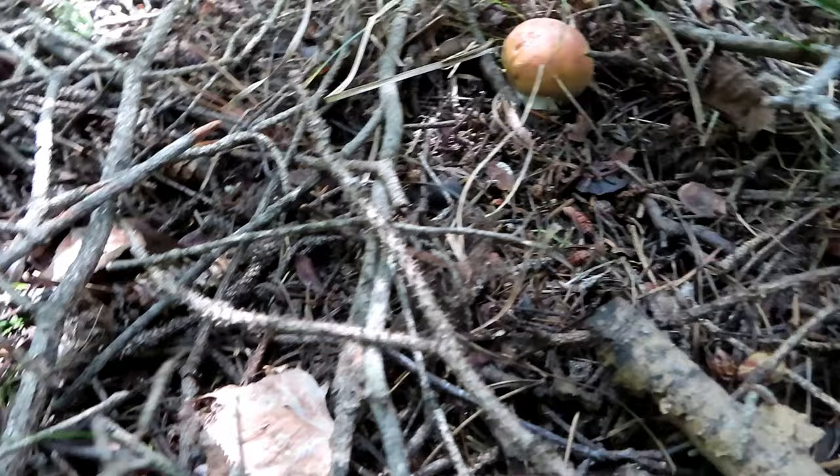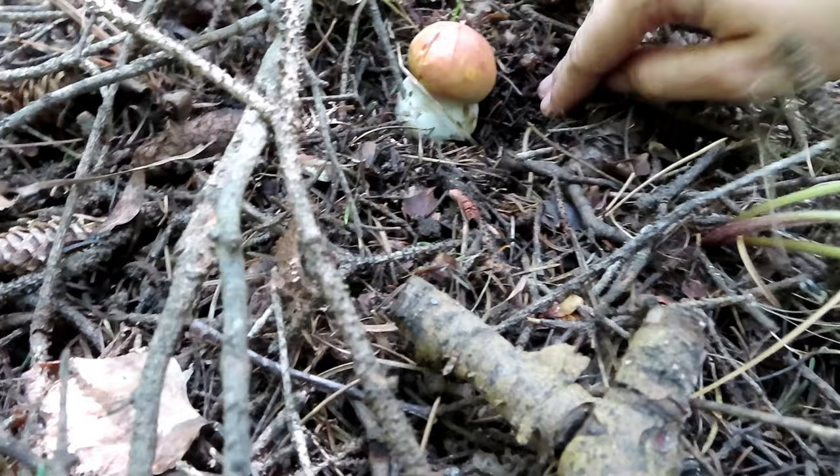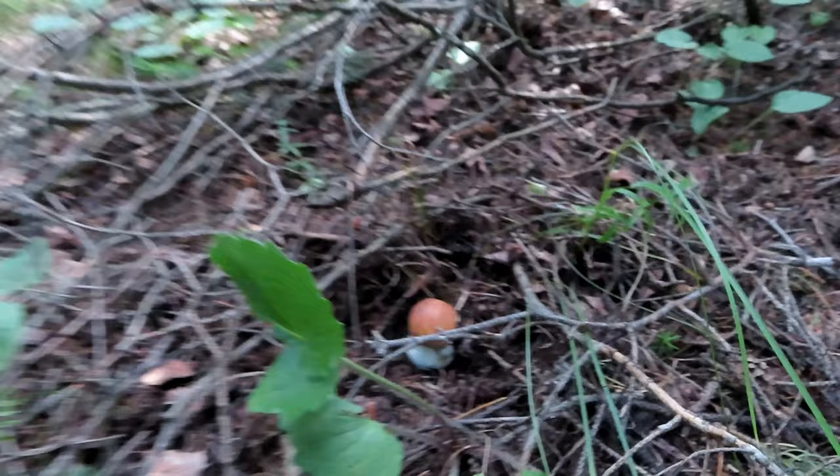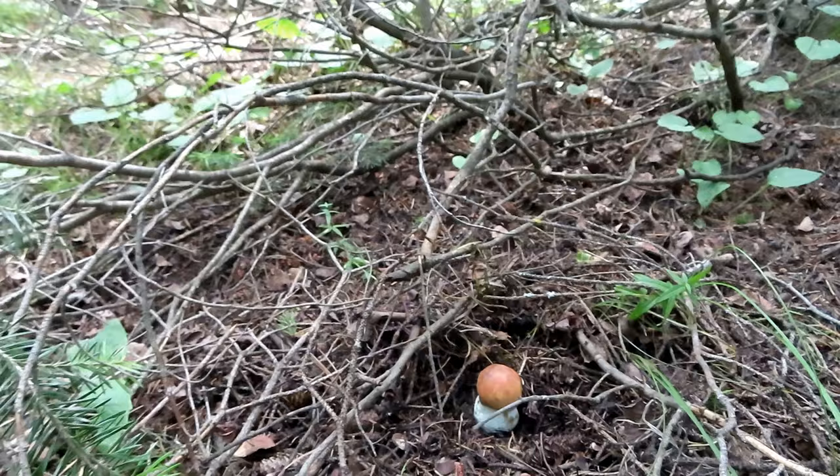This is a tiny little porcini. I'm super excited — feels pretty firm, but there easily could be bugs in there. So cute, a little button. Are you excited we found a mushroom? Yeah, boy! Okay, let's harvest this little baby.